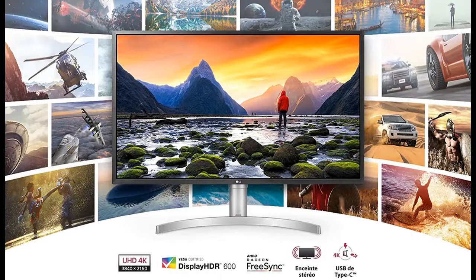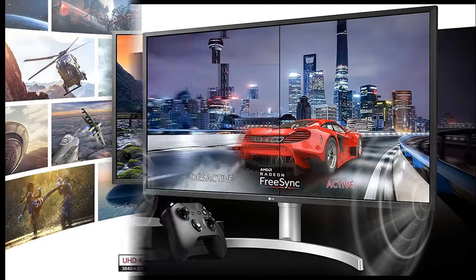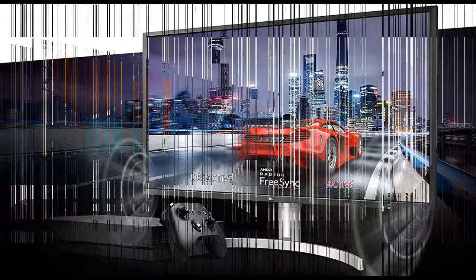Custom Gaming Environment: Optimize the display for different games. Players can also adjust for personal preferences, including crosshair shapes, brightness, aspect ratio, and more.